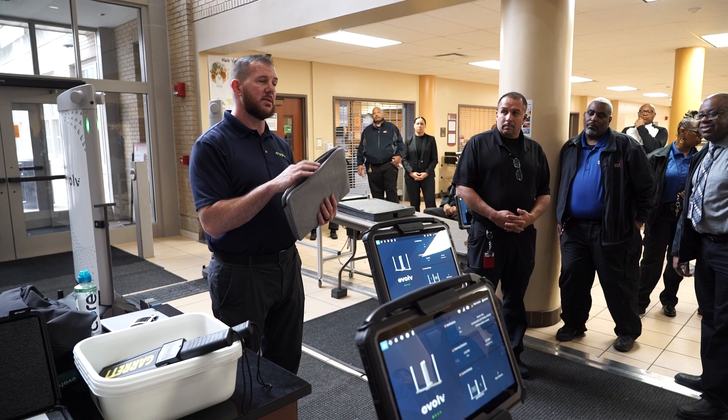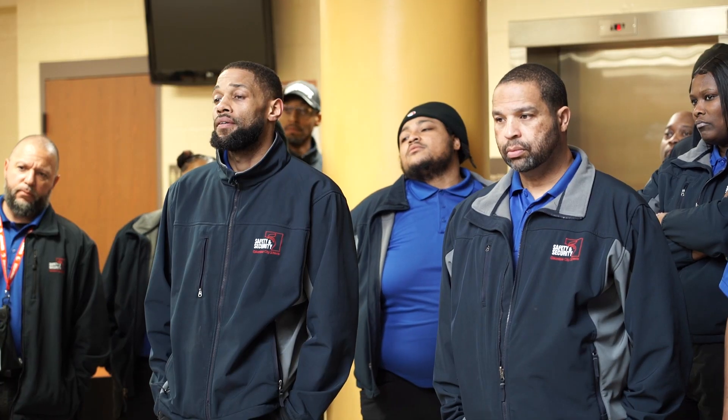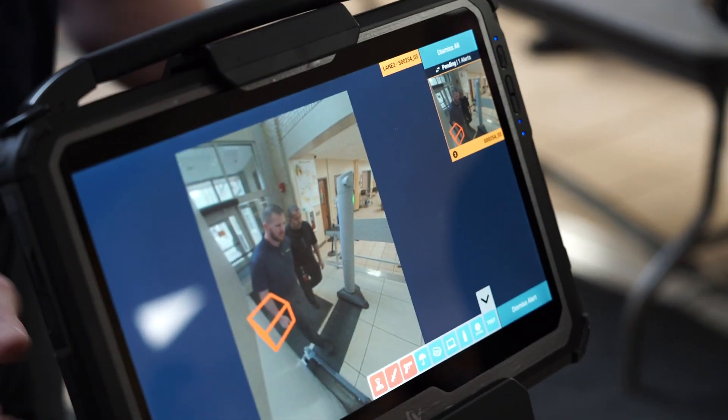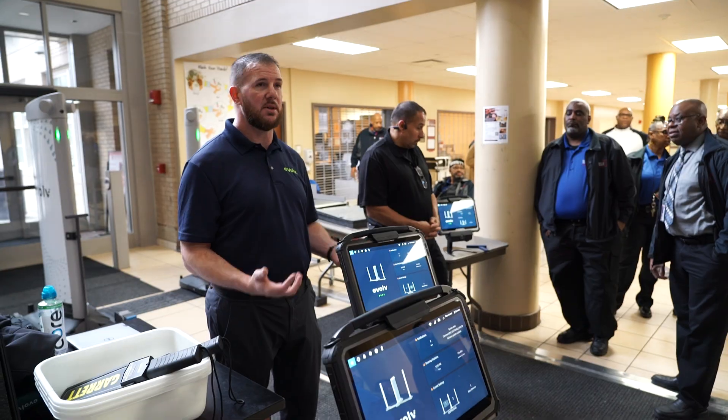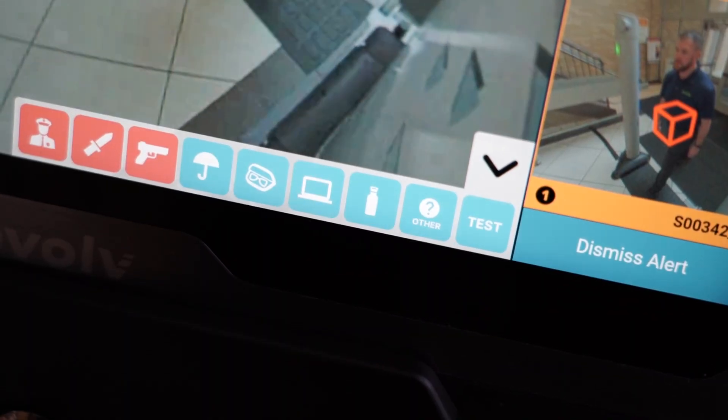The district has spent $3 million worth of federal elementary and secondary school emergency COVID relief funds to lease 20 Evolve Express systems over a four-year period, and will continue to work with Evolve to provide updates to the system on emerging threats.